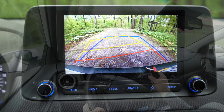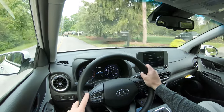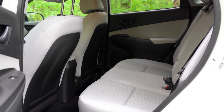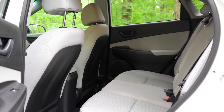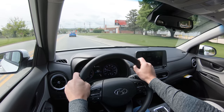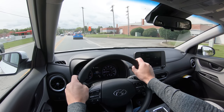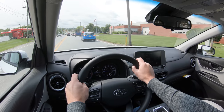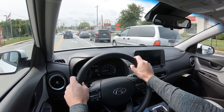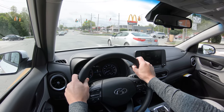For safety: IIHS Top Safety Pick — that says it all right there. Standard safety features include front, side, and curtain airbags; LATCH anchors for child seats; rear child door locks; and tire pressure monitoring. Also standard on every trim: lane keep assist, forward collision avoidance assist, driver attention warning, and automatic emergency braking — which I don't believe came standard on the 2021 Kona. The SEL adds blind spot monitoring with rear cross traffic alert and lane change assist.